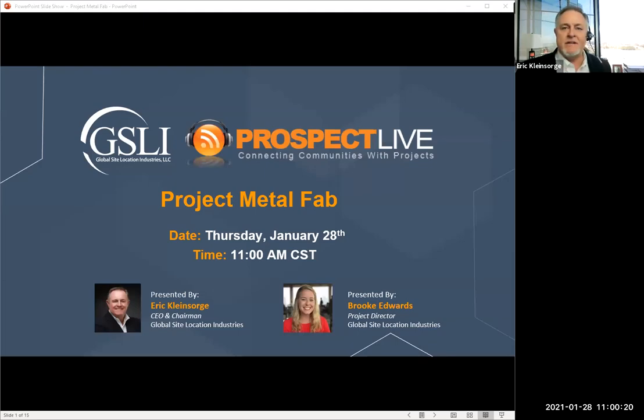Welcome everybody — we're really excited about this project. We've got Brooke Edwards here who is going to walk us through the first part of this presentation about Project Metal Fab, and then we'll take over on the Q&A. I do see people are already starting to throw in some questions; we'll cover that here in a second. Brooke, let's take it over.